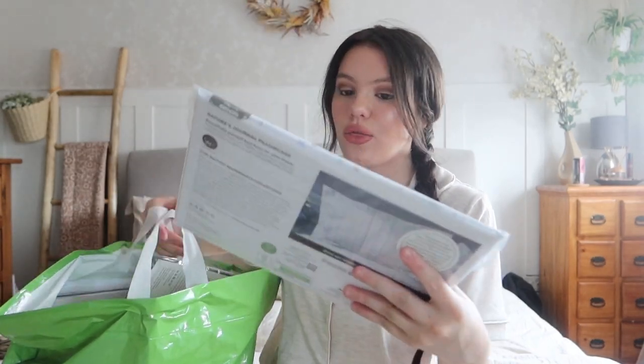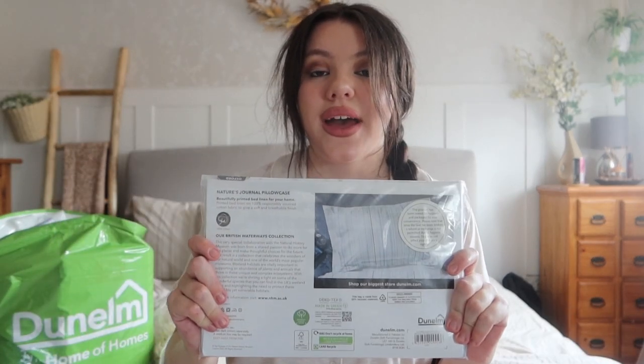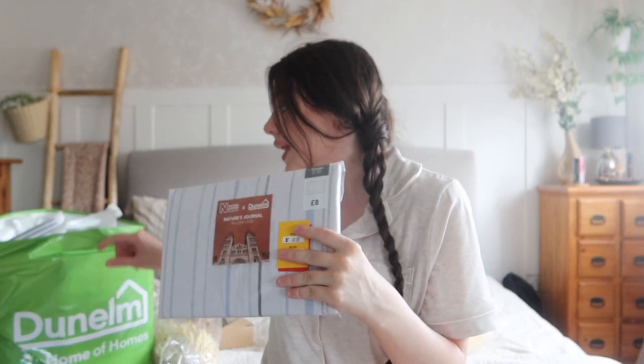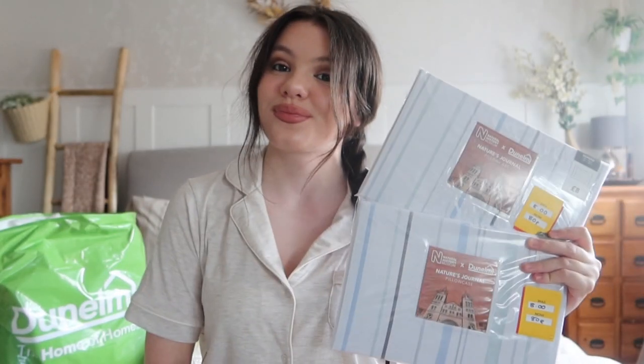The first item I picked up is the Natural History Museum Nature's Journal pillowcase - the Oxford one. This was meant to be eight pounds but I actually picked it up for 80p, which is absolutely incredible. It's got that nice overhanging detail on the pillow which I absolutely love. For 80p instead of eight pounds, I think that is a really good price. I actually went ahead and picked up two of these because for that price it was amazing.